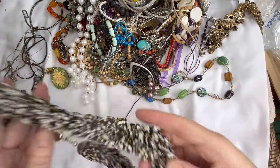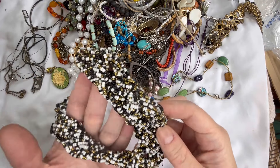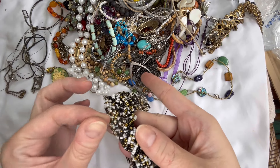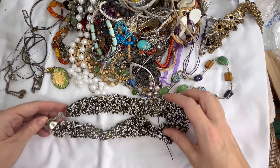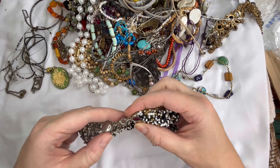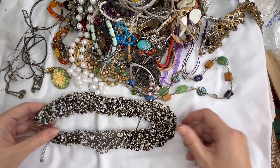Next I have a twisted seed bead necklace in black, white, and gold. There is a loose strand or string here so there might be a few beads missing, but it's definitely not evident. Otherwise it looks like it's in good condition. It is silver tone metal with a lobster clasp and extender. Let's just do three dollars on that one — it is pretty.